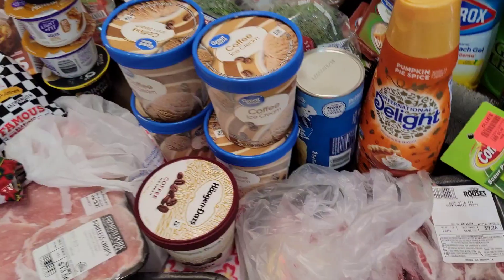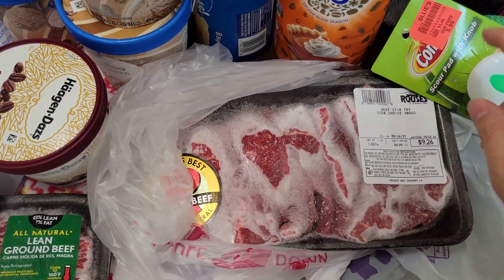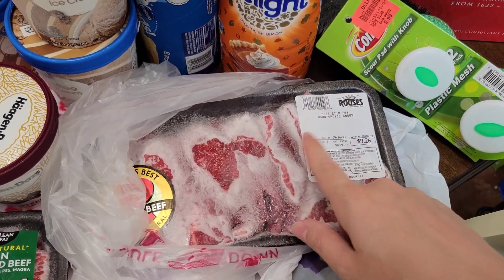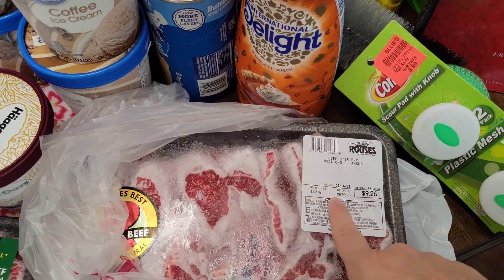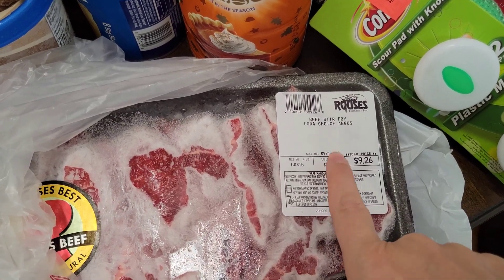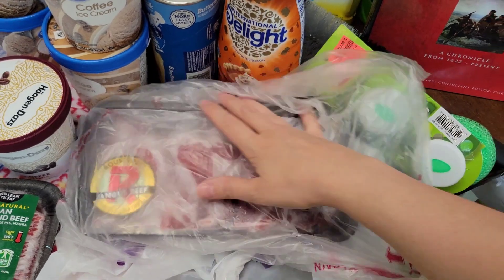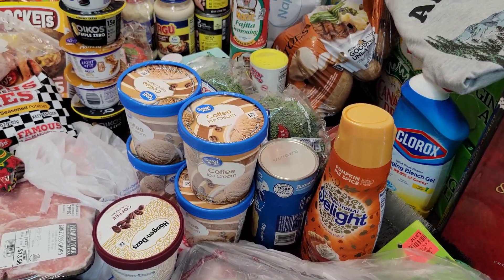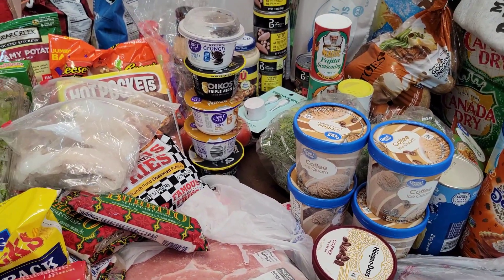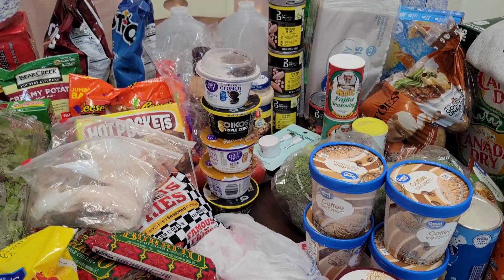This is one item I got at Rouse's — beef stir fry steak. It's for the Korean barbecue beef I'm going to be doing soon. This has gone up in price so much. Total price is $9.26 — it's $8.99 a pound. That's crazy. All the meat went up. When I was in Walmart, there was a group of people all discussing and just in shock about how much the prices went up. People were really disgusted. I totally understand — it went up a lot.